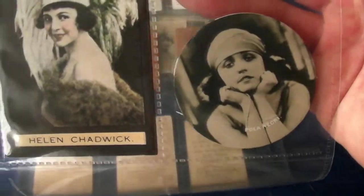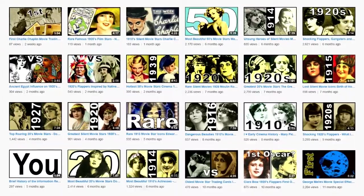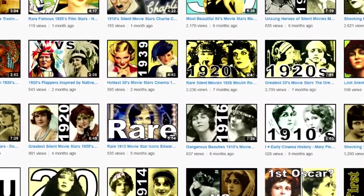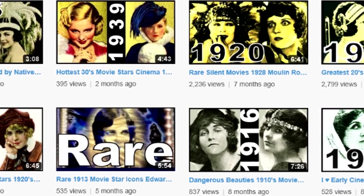Thanks for watching my video and see you later. If you want to be inspired to change the world, please feel free to check out the largest collection of videos of movie trade cards in the world on my channel. Thanks for watching.